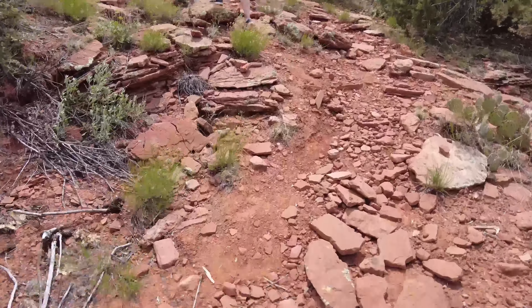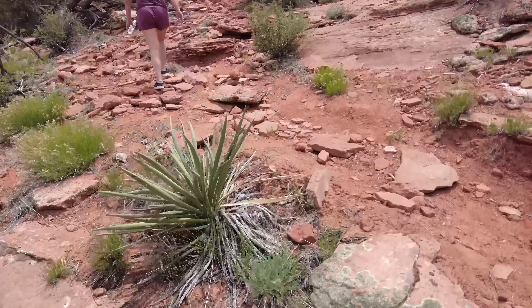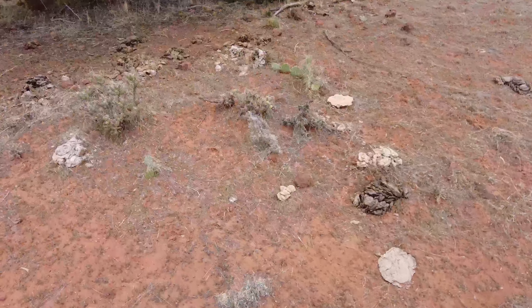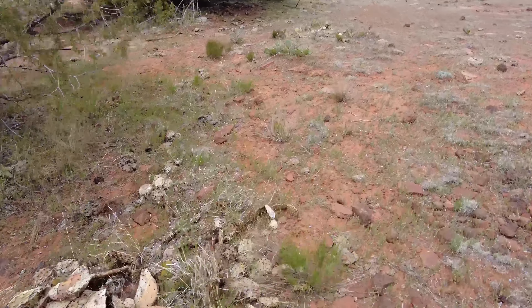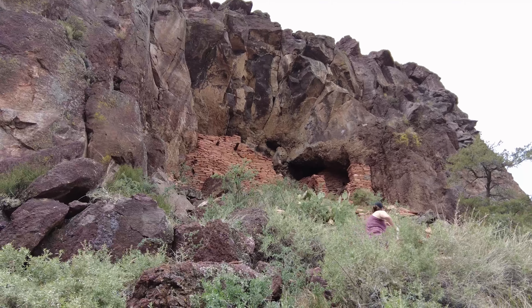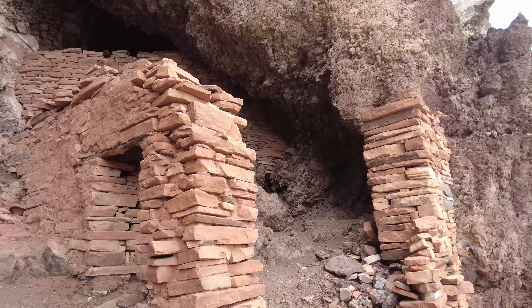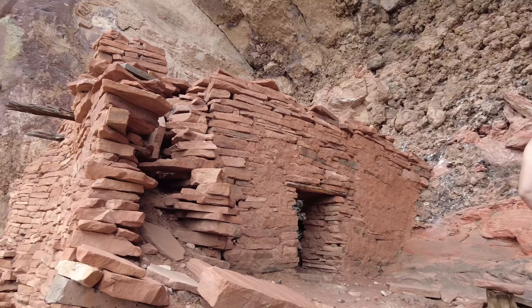This trail isn't too bad so far. This is insane — all the cow droppings. I would have never guessed cows could get up here. We are almost there, guys — inside the rock. Whoa. This is amazing, just inside the rock face like that. This is absolutely amazing. Best ruins we've seen yet, huh?